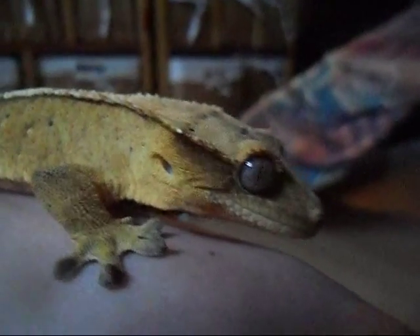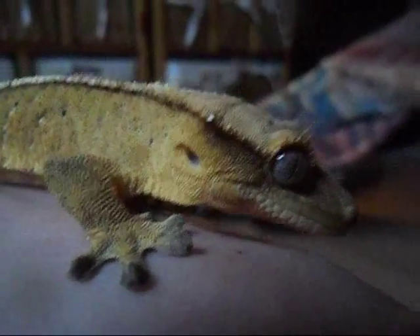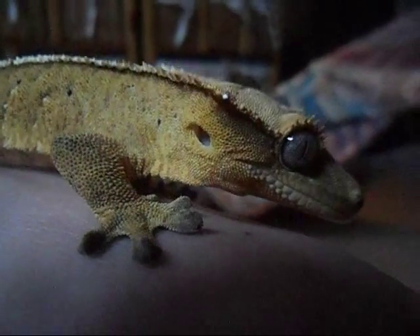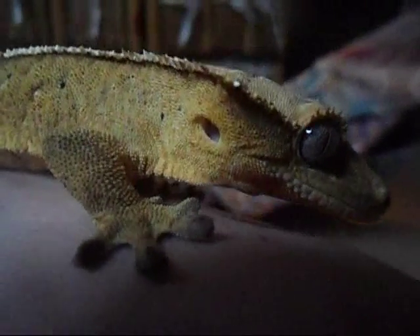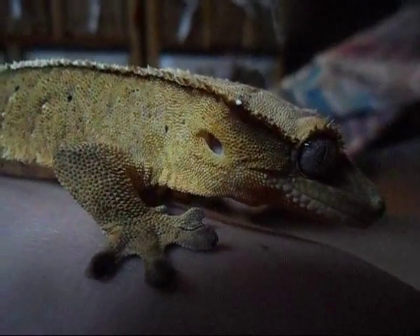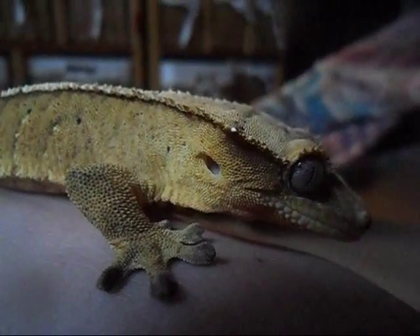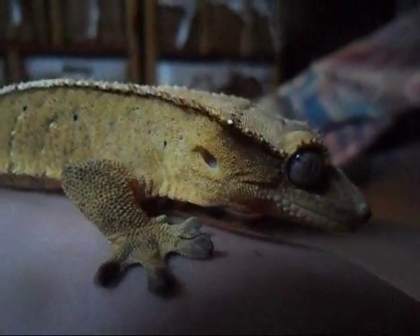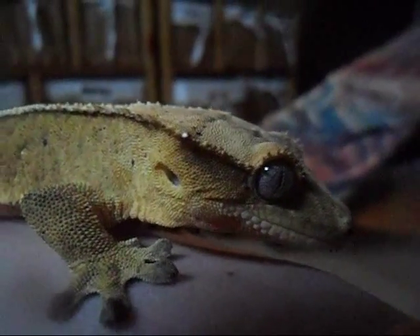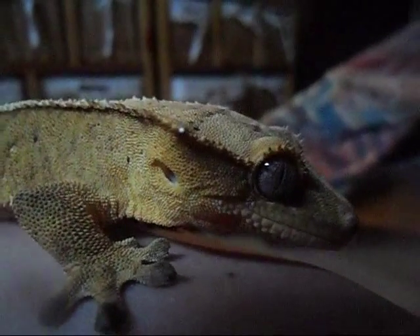Hides are not necessary, but they can give that extra bit of comfort that your gecko needs. The temperatures in the tank should be around room temperature — they thrive at about 72 to 78°F. 78 is about the maximum you want to go, as they can actually die if it goes over 80°F. So always be prepared for that and don't ever put them in a tank that is too warm.